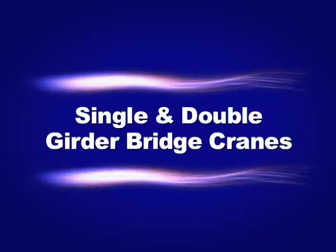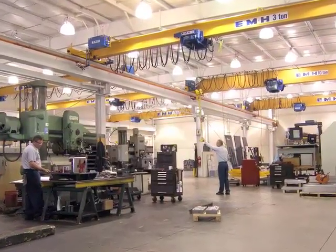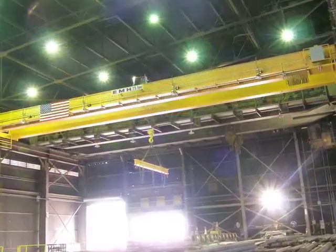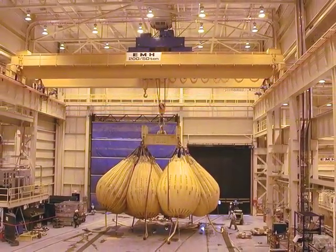Single and double girder bridge cranes are the foundation of the EMH product line. Single girder cranes can handle loads to 20 tons with spans to 100 feet. For larger loads and spans, double girder cranes are the choice. EMH is capable of building cranes for loads up to 500 tons.